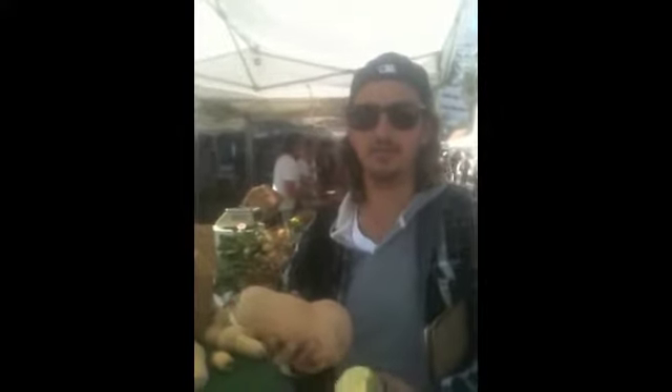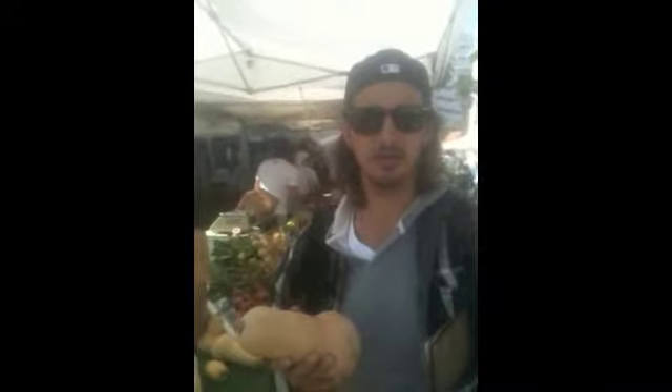Huge fan of the butternut squash. We take the butternut squash, peel it, roast it with some of your garlic and shallots, a little bit of maple, blend it up, smash it up, layer it inside of our lasagna cupcakes, a little bit of smoked mozzarella cheese, fresh pasta, put them in the freezer, bake them off, sell them to everybody — all that good stuff.